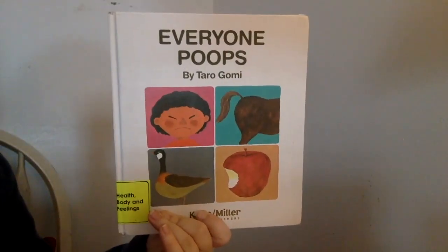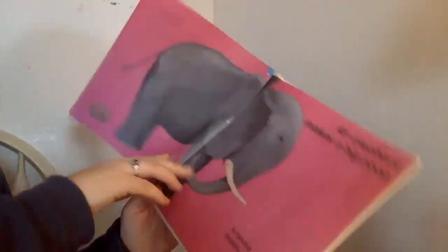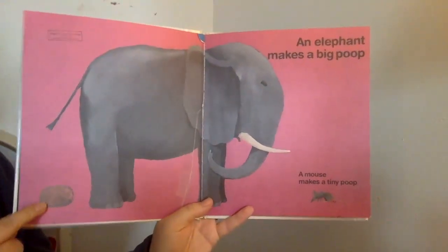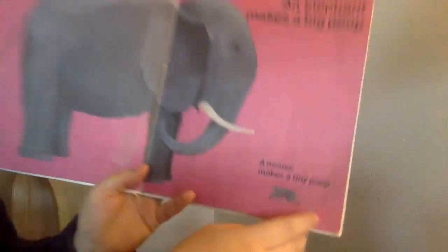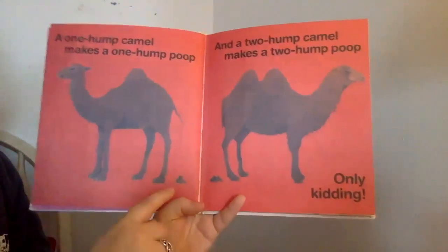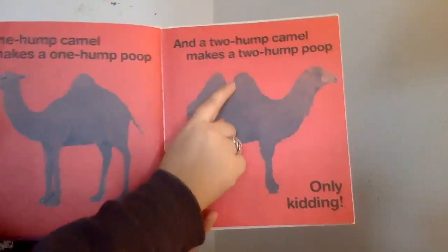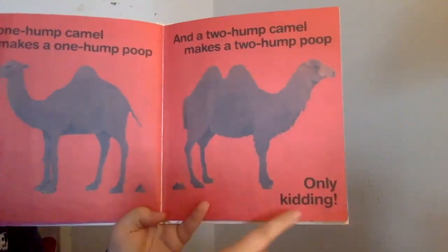Everyone Poops by Taro Gomi. An elephant makes a big poop. A mouse makes a tiny poop. A one-hump camel makes a one-hump poop. And a two-hump camel makes a two-hump poop. Only kidding.